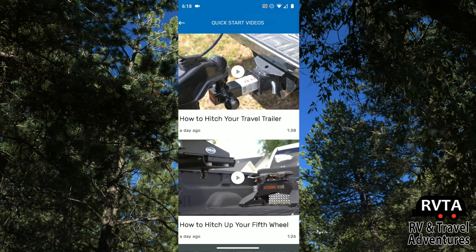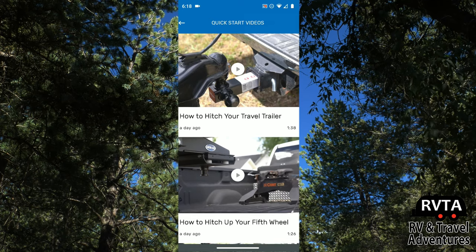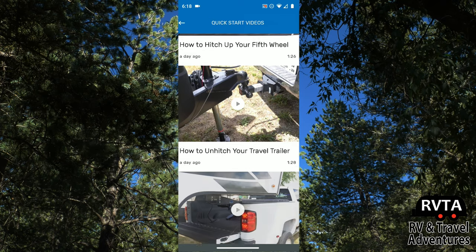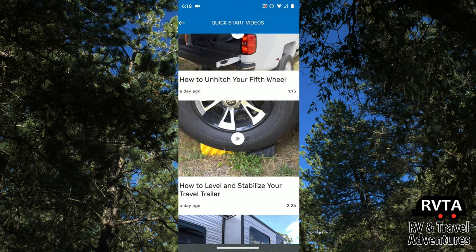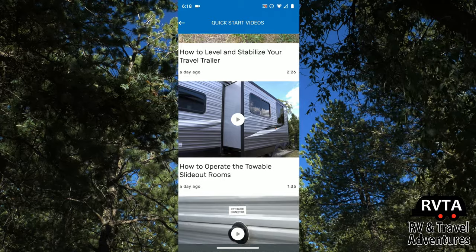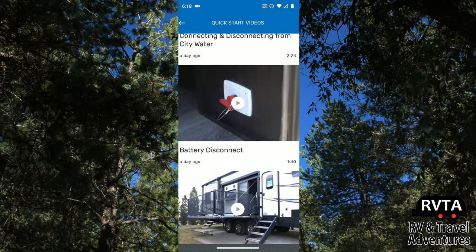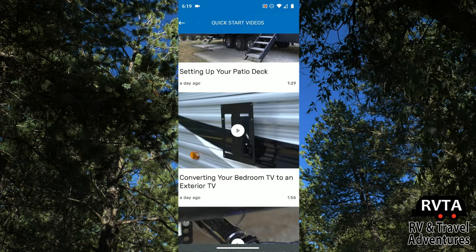Here are some quick start videos — you can look at how to hitch your travel trailer, how to hitch up your fifth wheel, how to unhitch your travel trailer, and more. These are definitely useful for newbies and folks that are just being introduced to RVs.